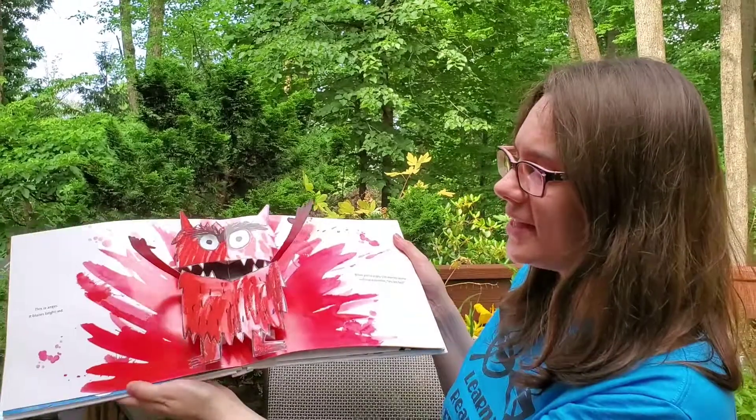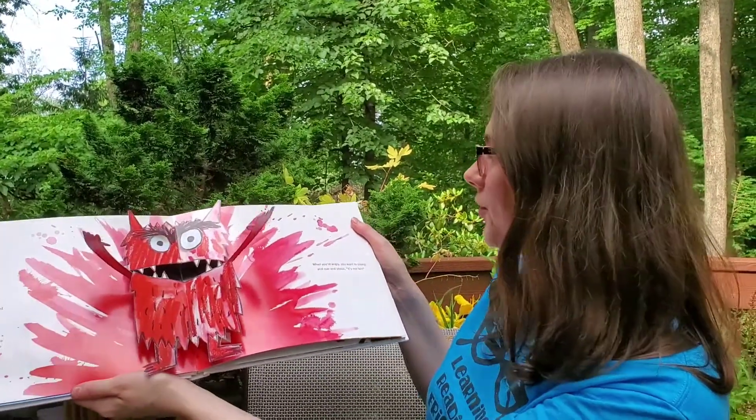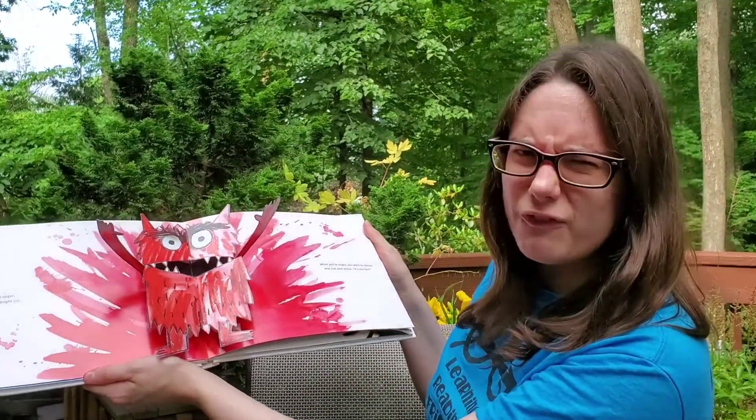This is anger. It blazes bright red. When you're angry you want to stomp and roar and shout. It's not fair.